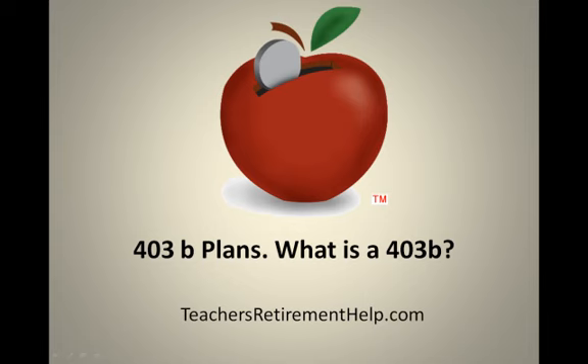Okay you guys, I've got a really quick video for you. I know a lot of teachers are unsure exactly what their 403B is, what the 403B plan is, so I'm putting together a very short, quick, easy to understand, finance-speak-free video for you guys that will explain what those plans are and eliminate any confusion.